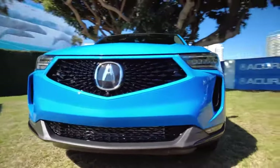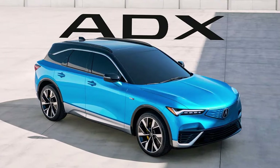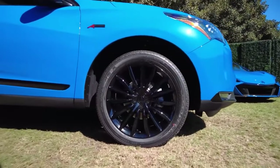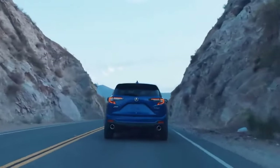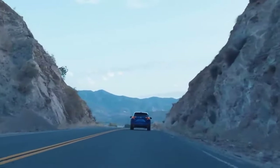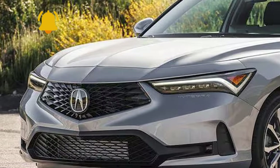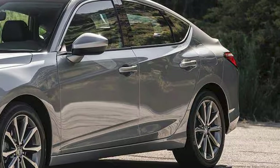Not only is the 2025 RDX going to be updated, but Acura is also launching another subcompact crossover called the ADX. The company has not provided details on this model either, leading experts to assume that both small SUVs are being developed together. The styling of the current version, which debuted in 2019, is becoming outdated. Designers might incorporate design elements from the Integra or MDX, especially at the rear.